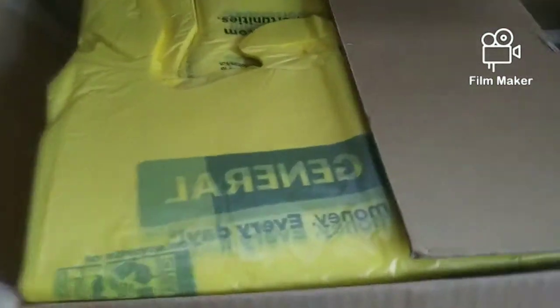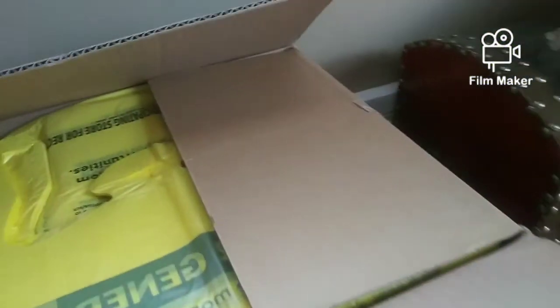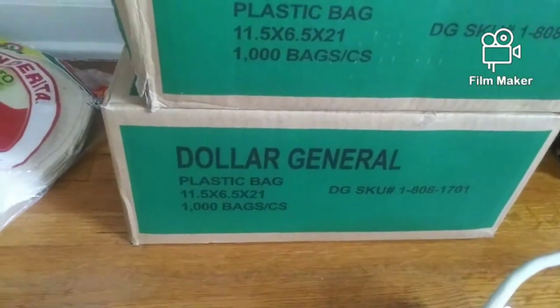We got two big boxes of bags, guys. Look at this — two big things of those Dollar General bags. I don't remember if I told you, but yes, this is all from Dollar General. There's two boxes there completely full.